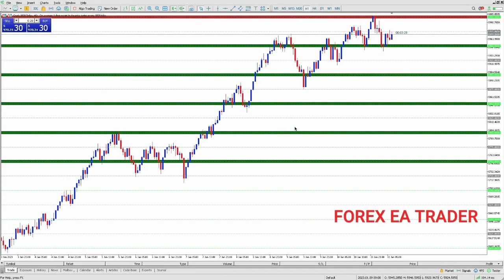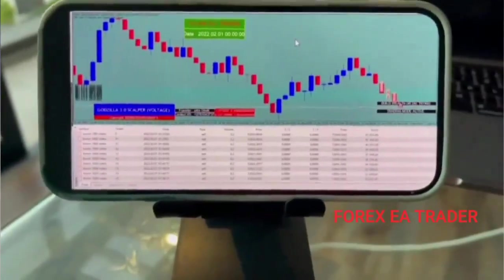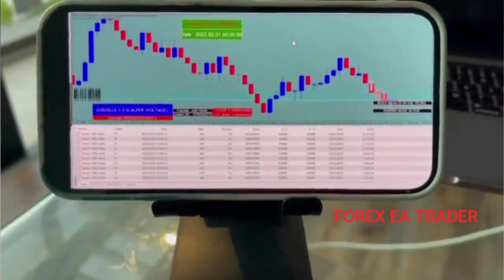Welcome to the channel. This video is a follow-up to the one that we did previously on VPS services for your Forex Trading EAs or Forex Trading Robots. In today's video, we answer a question that was asked: is it possible to make your own virtual private server at home?